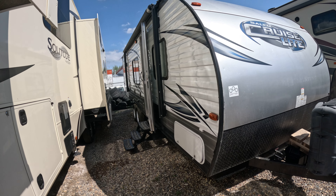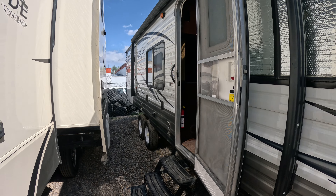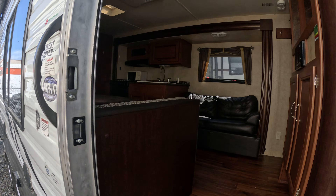Hey guys, check out this nice trade-in that came into us at Prairie Sky RV — a 2016 Salem 281QBXL, 5,786 pounds dry weight. Walk in and you've got your bedroom to your left here, with a double entry on that.